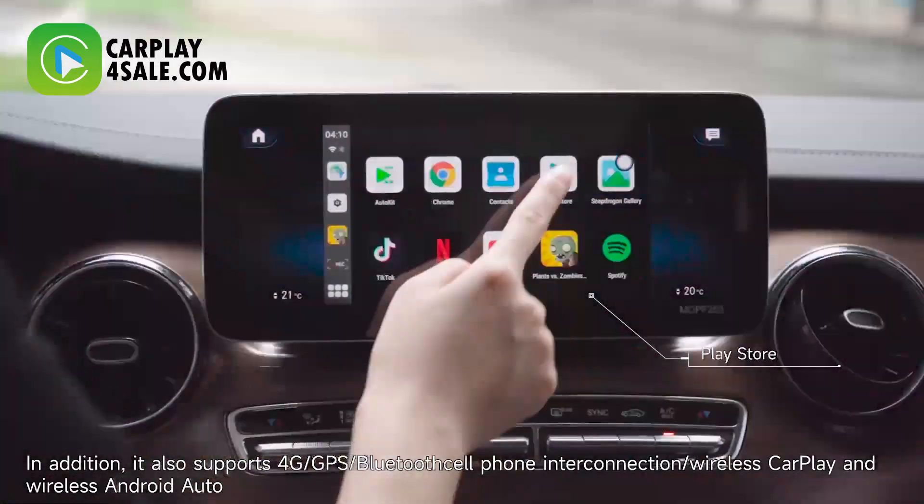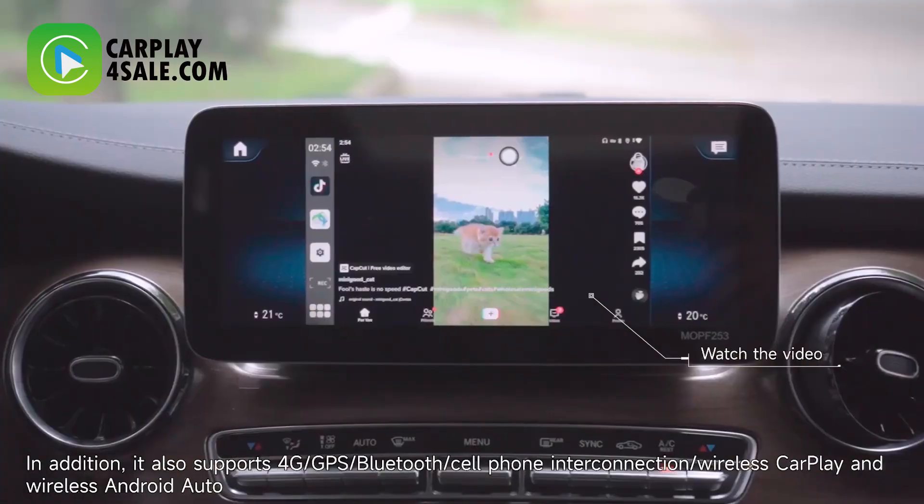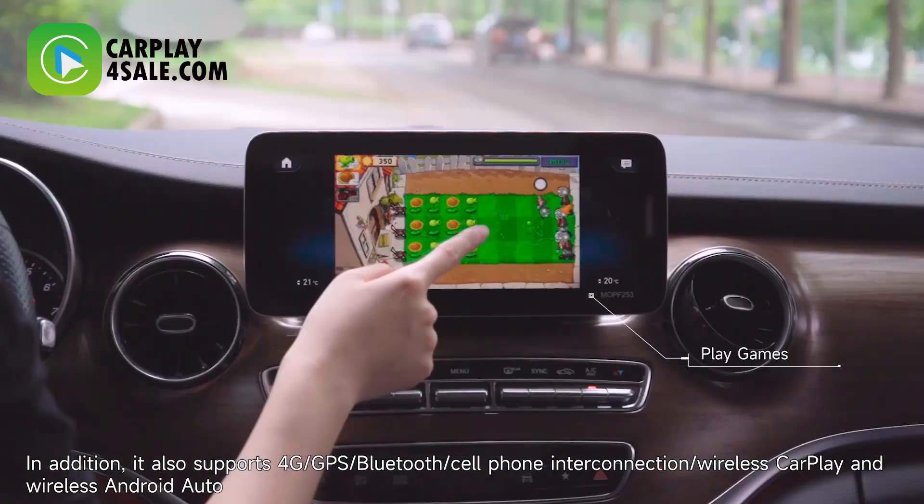In addition, it also supports 4G, GPS, Bluetooth, phone interconnection, wireless CarPlay, and wireless Android Auto.